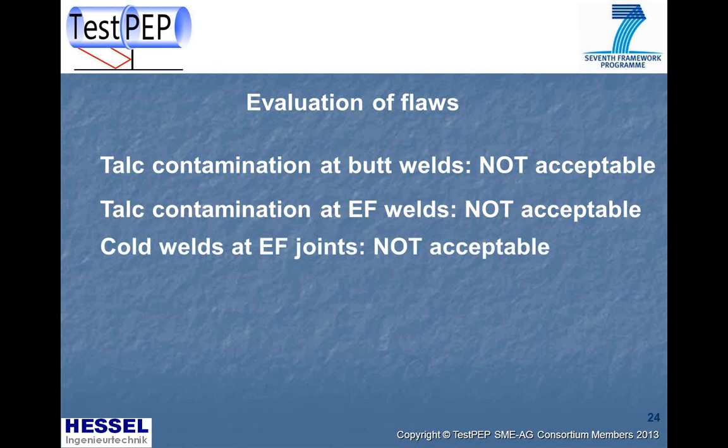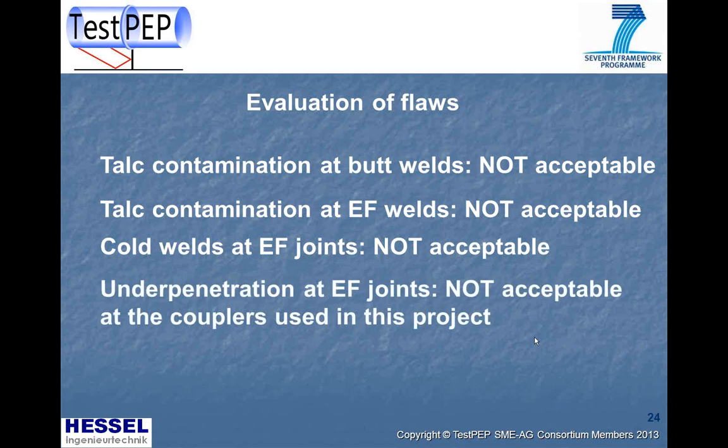Cold welds that leaked during testing are clearly not acceptable. For underpenetration at electrofusion joints, cracks in the couplers that appear before the required testing time of the relevant standard is reached are also not acceptable — though these results are specific to the couplers chosen in this project.